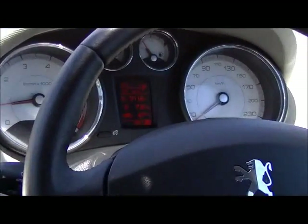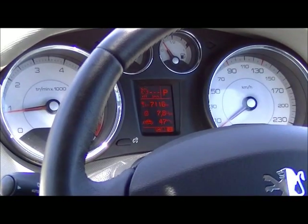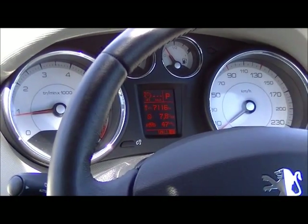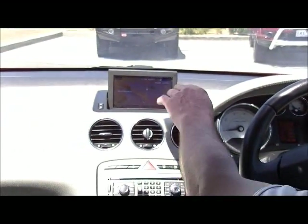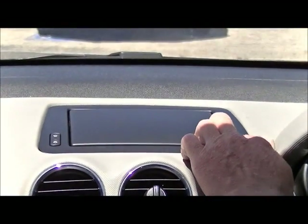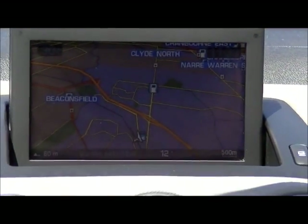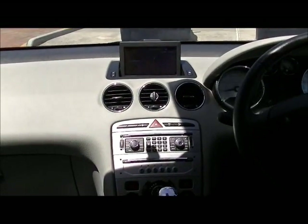Looking at the dashboard, it's very easy to read. It has a multi-function screen which shows fuel economy — currently reading 7.8 litres per 100k, so outstanding fuel economy. Moving into the centre section, there's a pop-up screen that automatically appears when you turn the ignition on, or you can manually close it if not required. We've got the sat nav up on screen at the moment — it's a very easy unit to use.